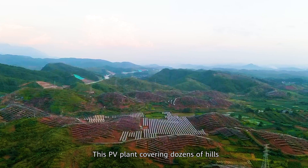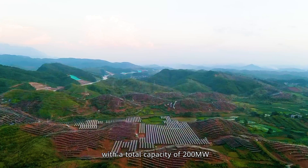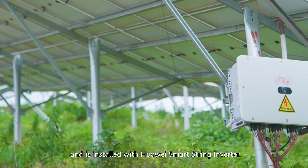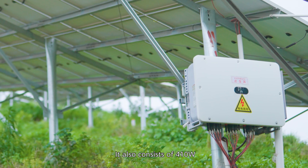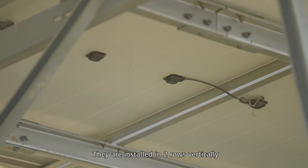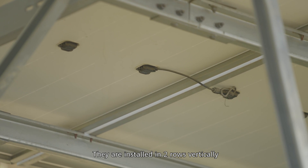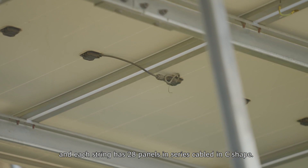This PV plant covers dozens of hills with a total capacity of 200 MW, and is installed with Huawei Smart String Inverters. It also consists of 410W and 405W monocrystalline PV modules, installed in two rows vertically, with each string having 28 panels in series cabled in a C shape.